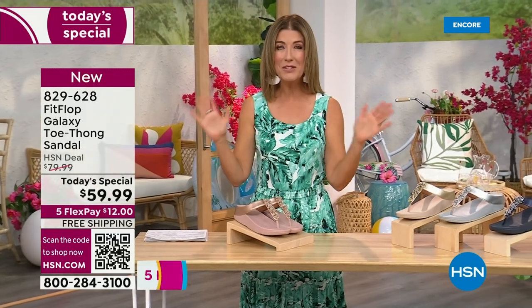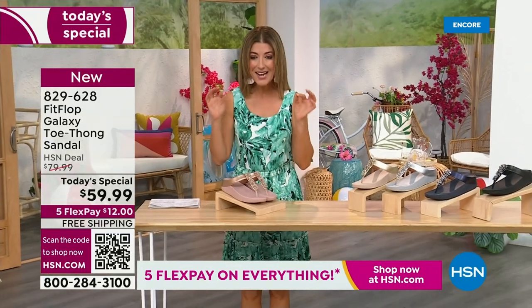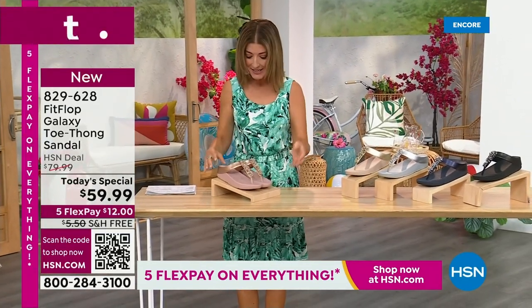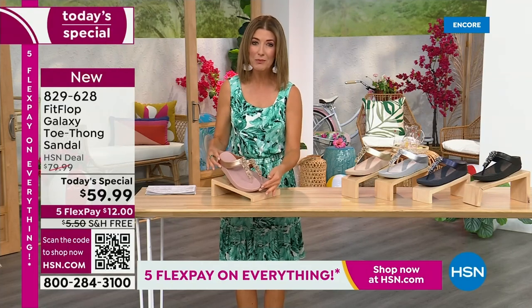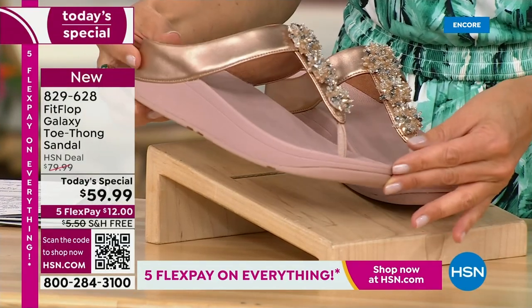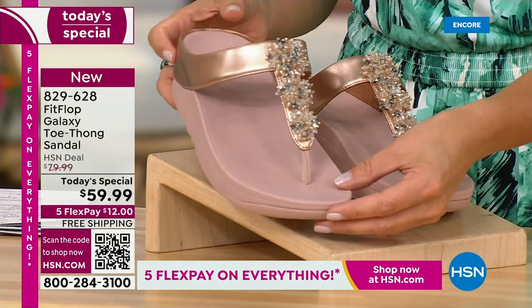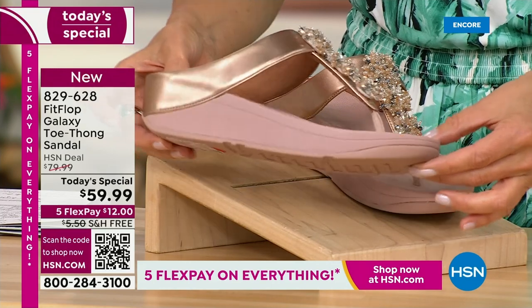This is from Fit Flop. You can be the star that you've always wanted to be. Bring on the bling. This has all the beautiful, gorgeous details, the beaded accents, and the wonderful kind of starburst effect that you love from Fit Flop. It's all done on your favorite silhouette, your favorite micro wobble board bottom, all the comfort, all the support, and that amazing design that keeps your foot in the perfect position every time you walk.